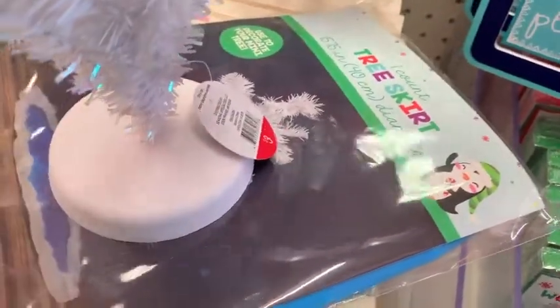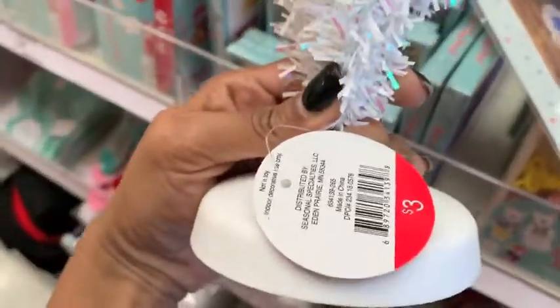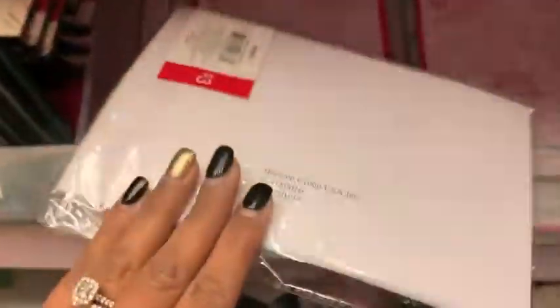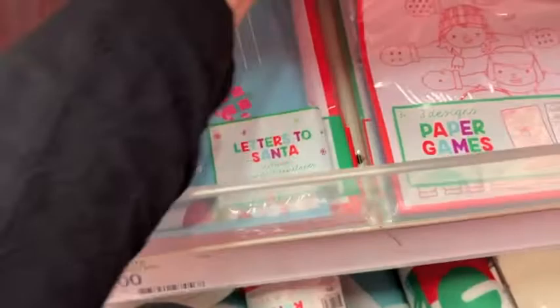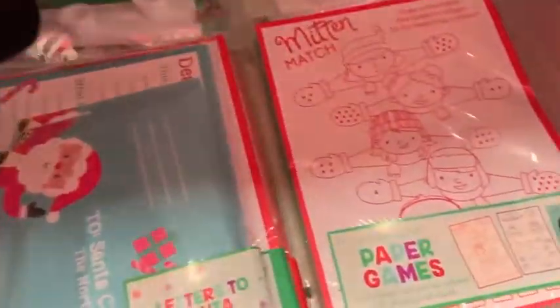And then this was the little tree that they had — they have the tree skirt for it and everything. The little trees are $3. And then they had some little letters for Santa — I thought these were really cute and just $3. And then these were like little coloring pages or little games that you can do with your little ones, and they were just $3 as well. And then some kazoos — and those were just $3.